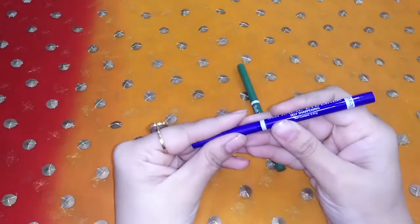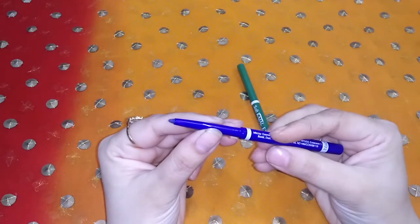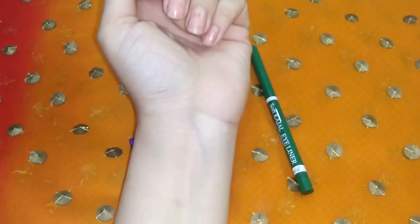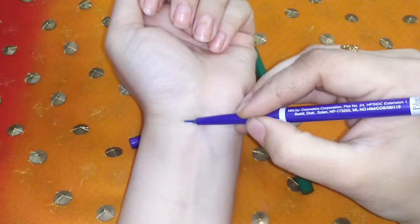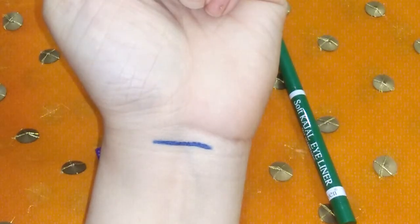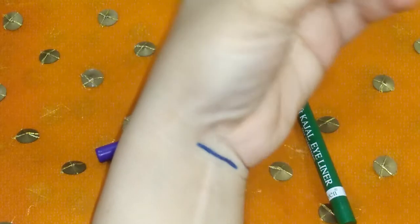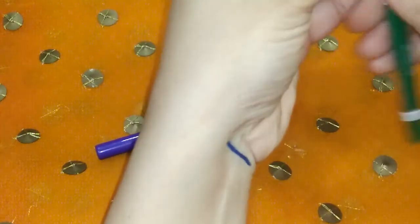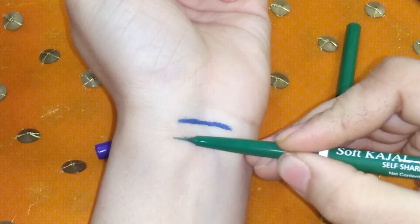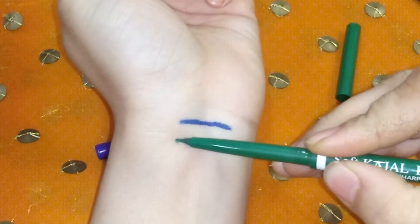I will swatch both shades one by one. Basically, it is a roll-on type of kajal eyeliner. First, I will show the blue shade. You can see the very intense blue color — the pigmentation is very good. It is very smooth and very easily applied to the waterline or the eyelid. Now looking at the green shade, the pigment is very intense and very good. You don't need to build up a lot.